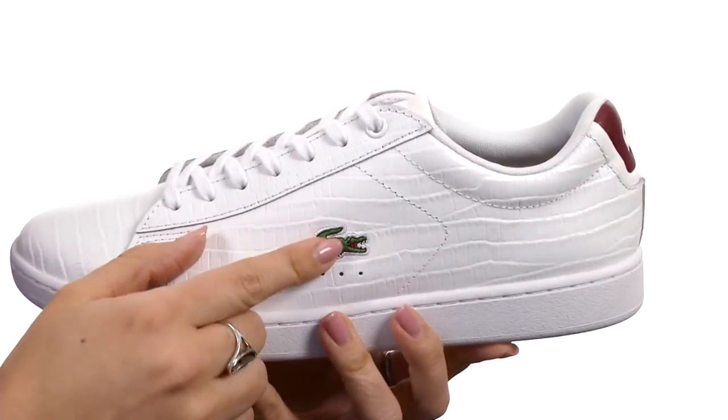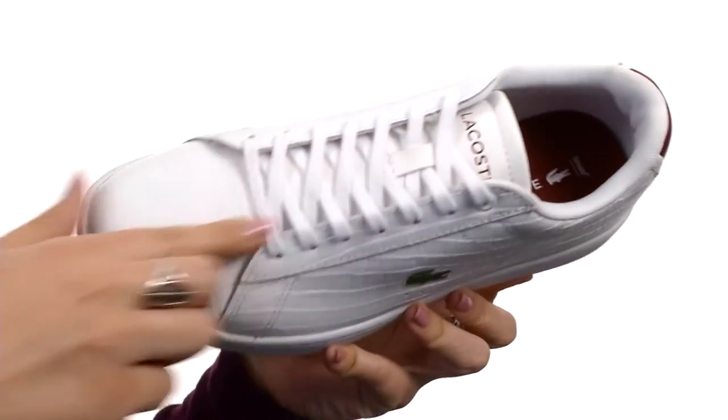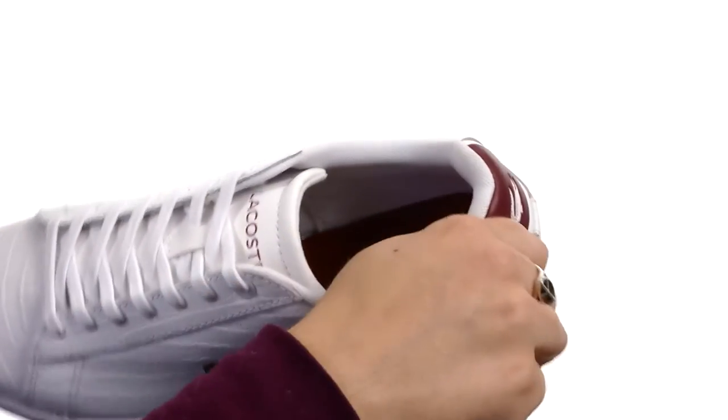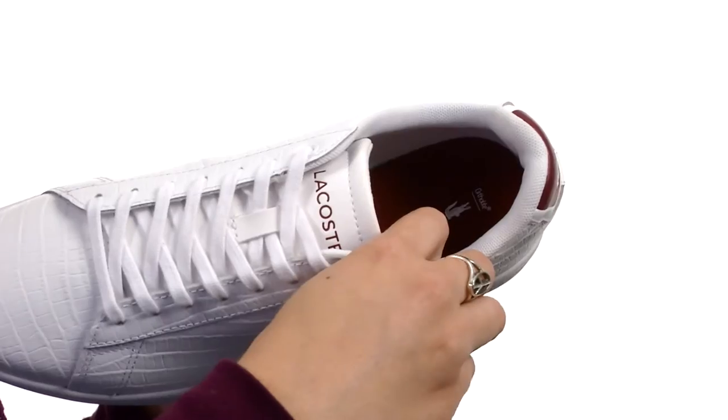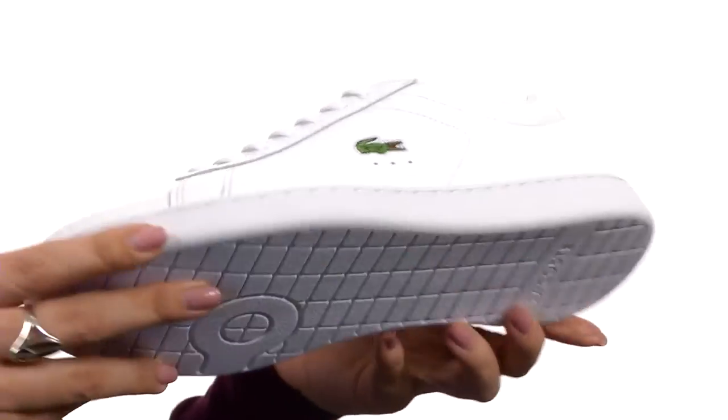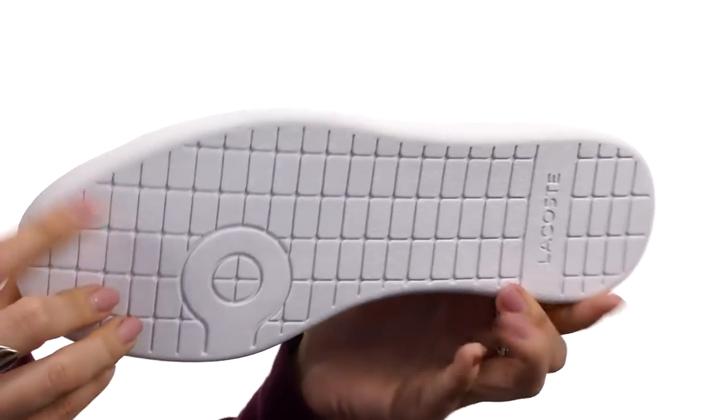This great-looking sneaker is made with a leather upper that's got the stitched brand logo on the lateral side. It's also got a classic lace-up closure with a nicely rounded toe. There is some padding in the collar for extra comfort, you've got a soft textile lining with a lightly padded footbed. It's all gonna rest on this man-made outsole that's nice and durable.